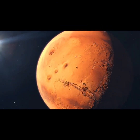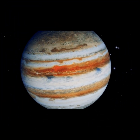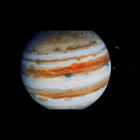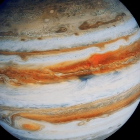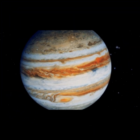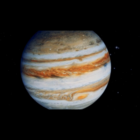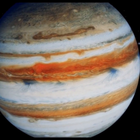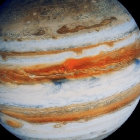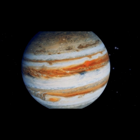Now, get ready, because we're visiting the biggest planet in the solar system, Jupiter. Jupiter is so huge that more than 1,300 Earths could fit inside it. It's a gas giant, which means it's made mostly of gas, and it doesn't have a solid surface like Earth. Jupiter has a giant storm called the Great Red Spot, which has been going on for hundreds of years. This storm is so big that it's larger than Earth. Jupiter also has more than 75 moons, and one of them, Ganymede, is even bigger than Mercury. Jupiter is like the king of the planets with its size and its many moons.